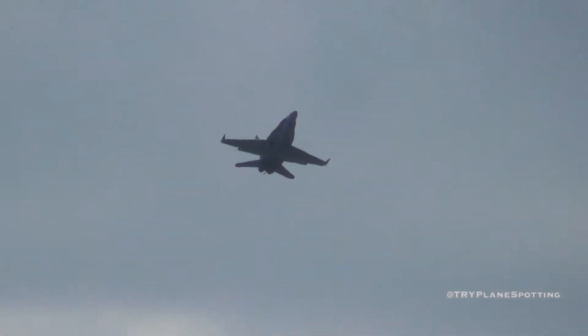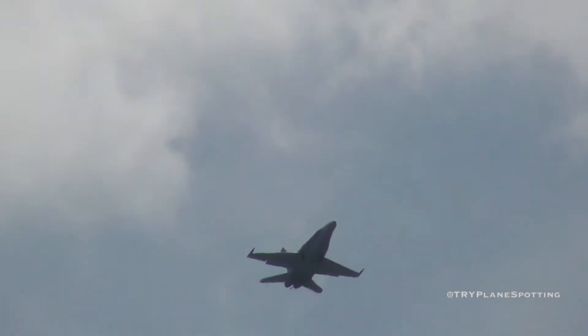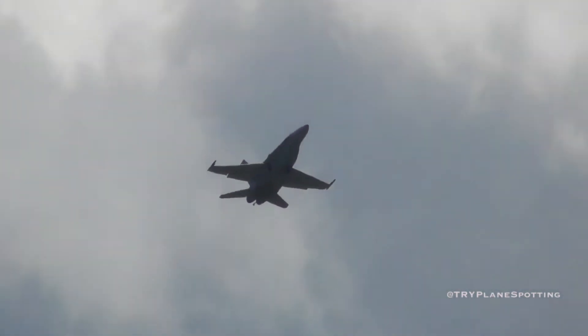And now, approaching from the left in the high alpha, or slow speed, configuration.